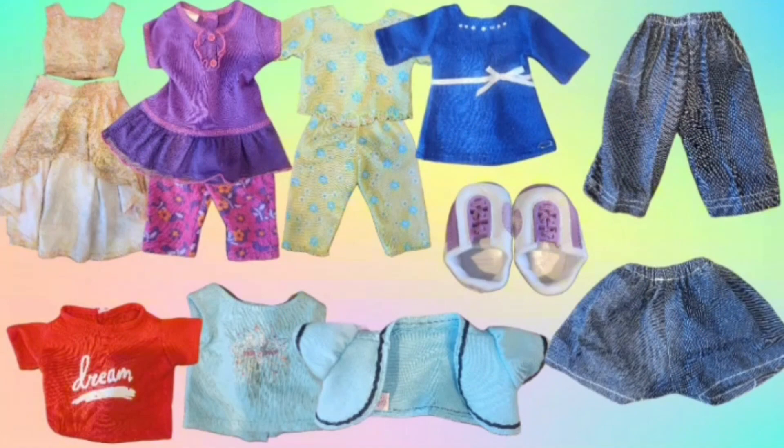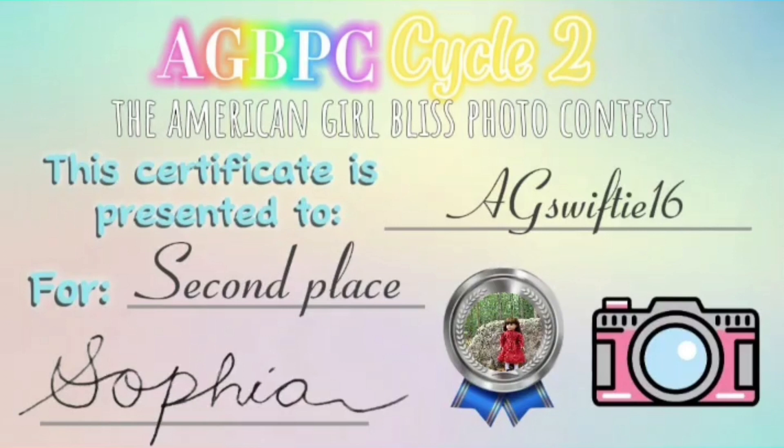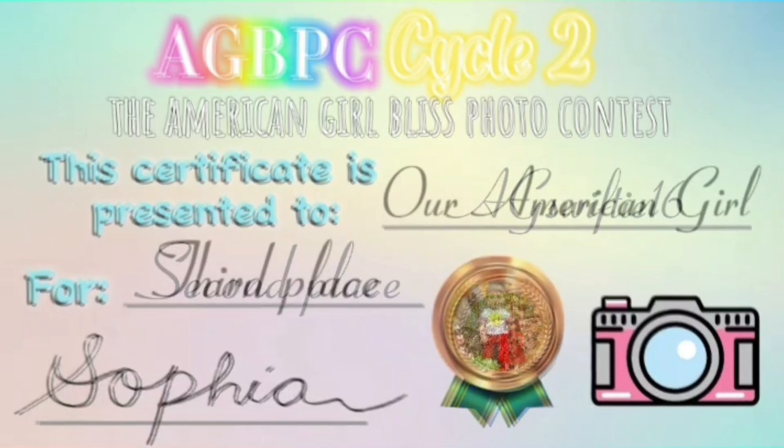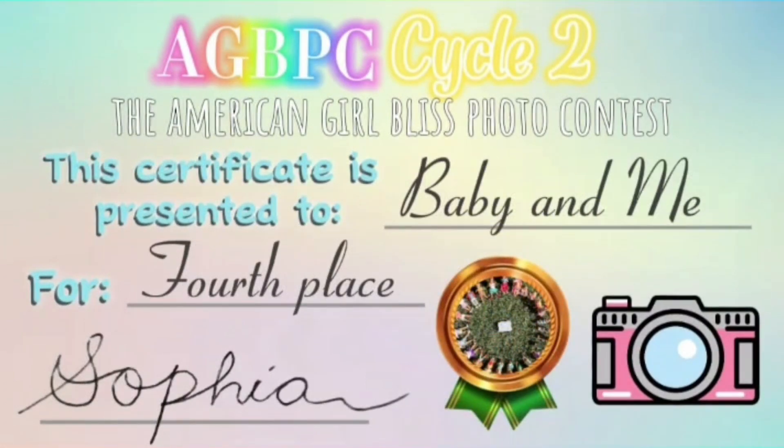The first place prize from my local American Girl resale shop has already been shown in this video. And this is the certificate for AG Wonder Studio. For the second place prize for AG Swifty 16, we have this certificate, and you also get to choose between a three-minute collaboration AGSM or other collaboration of any kind, or scripting my next stop motion. I will email you about this prize as soon as this video comes out. For third place for our American Girl, we have this certificate and a detailed shout-out video showcasing your channel. Finally, for fourth place for Baby and Me, we have the same prize and this certificate.